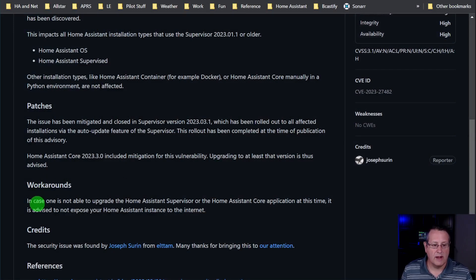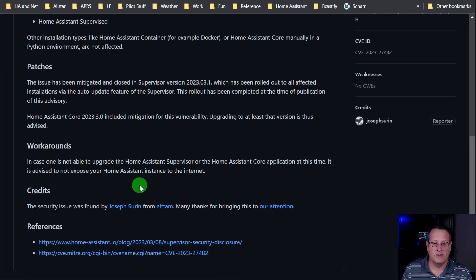It's possible you could break something when doing an upgrade if you don't check the breaking changes first. You're in a catch-22: you need to upgrade for the security fix, but you also need to make sure you don't break your environment. If you cannot upgrade at this time, the workaround is to not expose your Home Assistant instance to the internet — if you're only accessing it inside your local network, you should be okay.